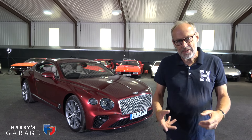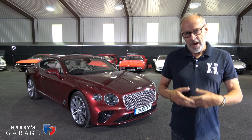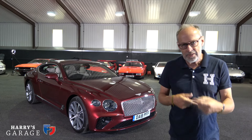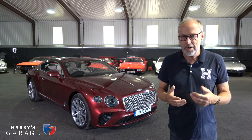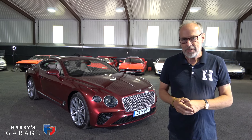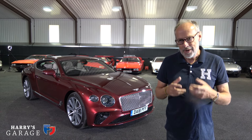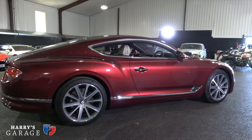Welcome to Harry's Garage. Today's car is the Bentley Continental GT GTC, introduced in 2018 to replace the original model that came out in 2003. That's 15 years in production - twice the life cycle of a normal model. They sold around 65,000 Continental GTs of the first version, a real crucial model for Bentley. To put that in perspective, for every Aston DB9 sold, there were four Continental GTs sold. Let's have a closer look.